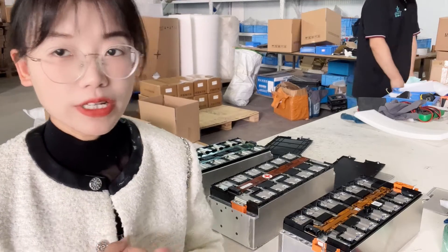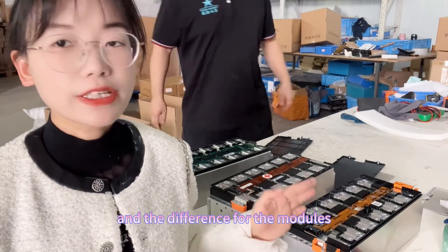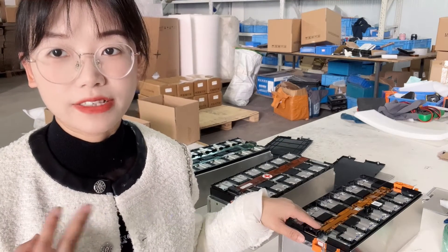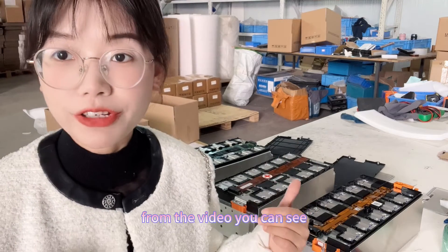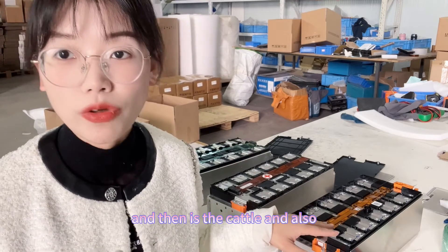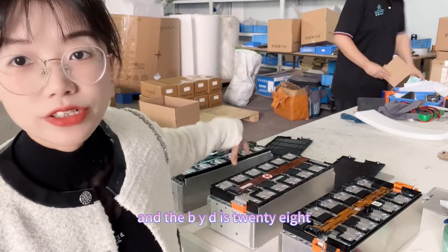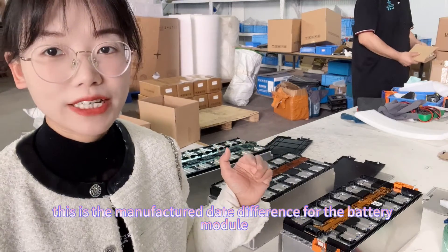We have finished the comparison between different brands of battery module. For the same point, it is the size — all 355 VDA battery modules. The differences between the modules are: appearance, internal battery module design, connector, and internal resistance. From the video you can see BYD internal resistance is the lowest, then Goshen, then Kato. Also the manufacture dates differ: Kato is 2023, Goshen is 2020, and BYD is 2020.